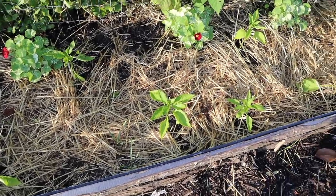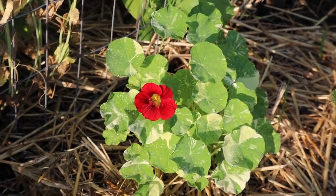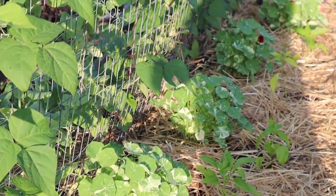I feel like these peppers are starting to look a little bit better — I feel more hopeful about them. The nasturtium are blooming; these are the Alaska Red Shades nasturtium. The seeds are from Baker Creek and I spaced them out here, and they look really beautiful.